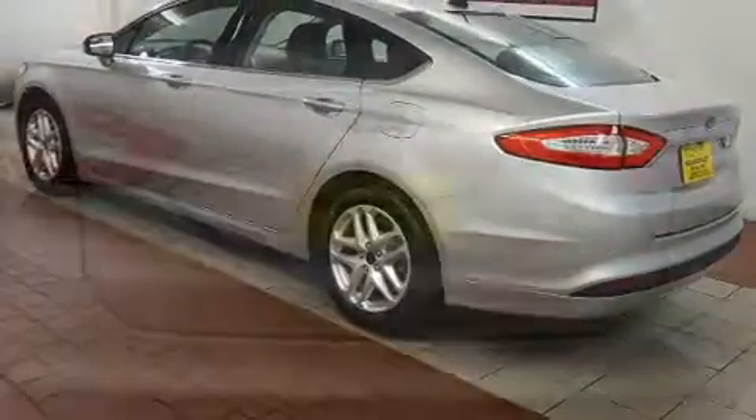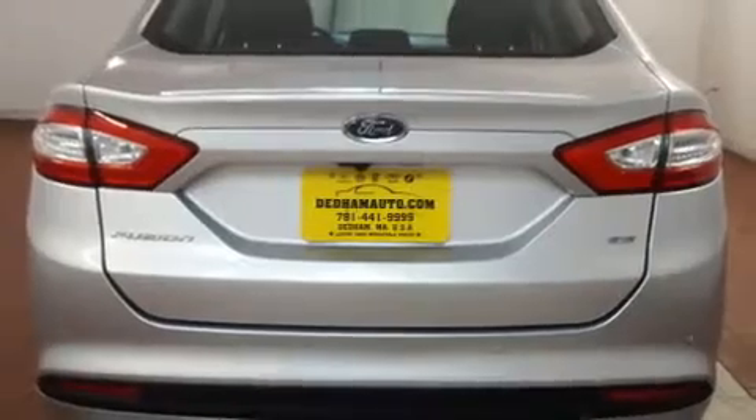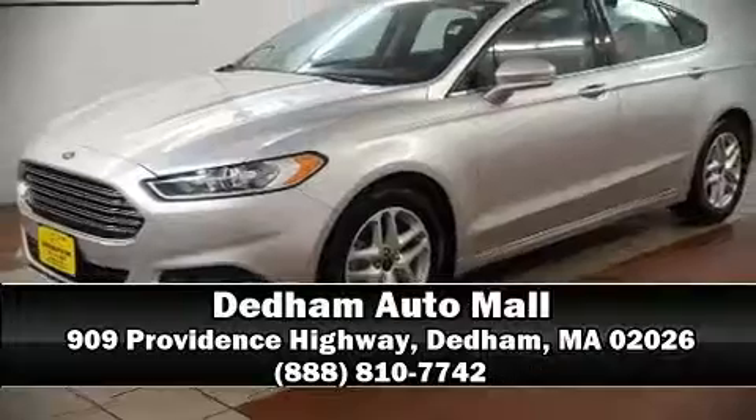It also arrives with a Carfax history report indicating just one previous owner. Our sales reps are knowledgeable and professional. Stop in and take a test drive.